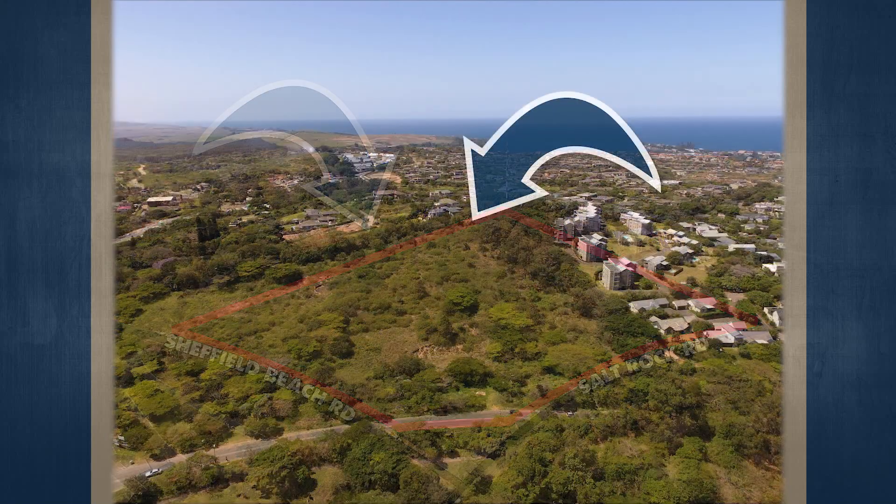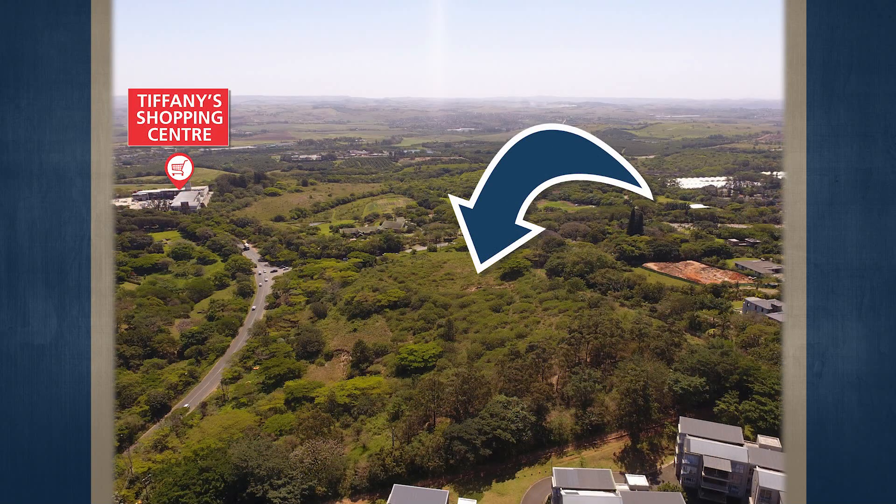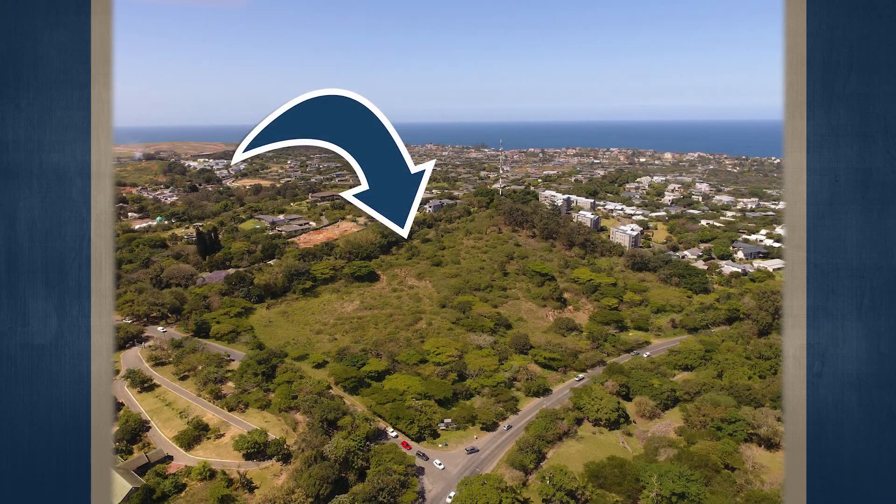Zimbali Coastal Resort was recently voted the best estate in the country, and Sombi Eco Estate, Dunkirk Estate, Bretonwood Coastal Estate, and Palm Lakes Estate are all hot spots. Many holiday homes are still being purchased with a view to permanent living and retirement.